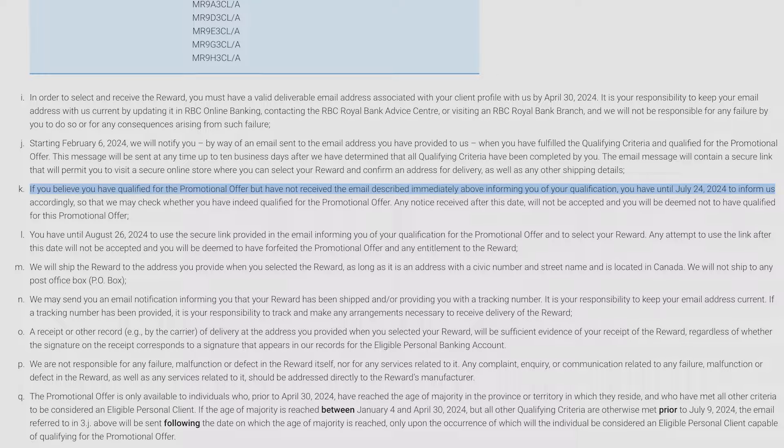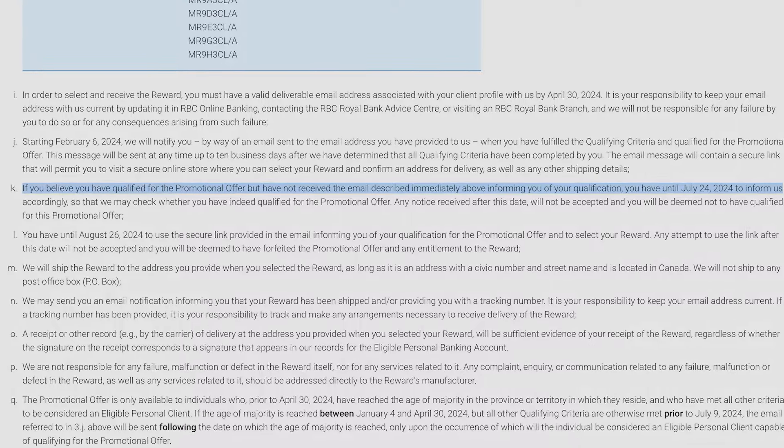There's something buried deep in the fine print that's very important to know. If you complete the account and the two of those three steps, but you don't get the email telling you how to redeem your reward, according to the terms of service it's actually your responsibility to contact RBC and tell them you haven't received the email. You only have until July 24th, 2024 to do so. Make sure to reach out to RBC and let them know you've done everything you're supposed to but haven't received the email yet.